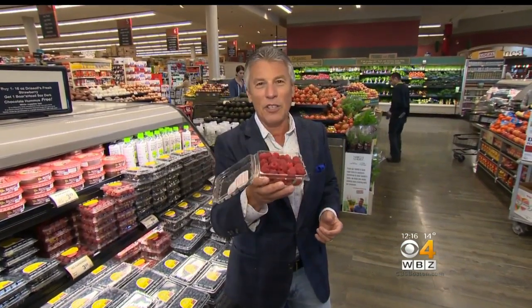Never wash them before you store them, but always wash them before you enjoy them. I'm Tony Tantillo, your fresh grocer. Always remember to be fresh, stay healthy.